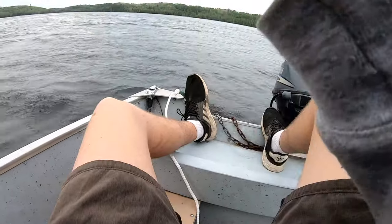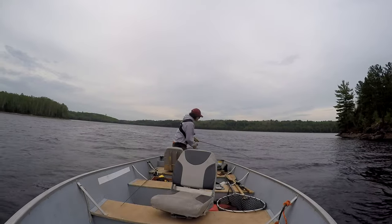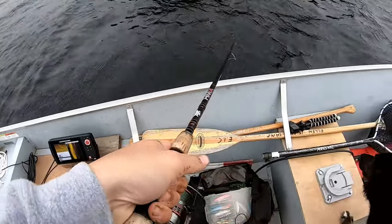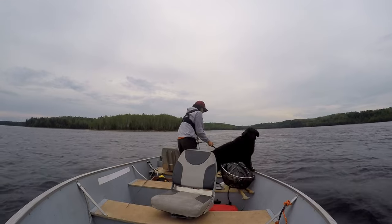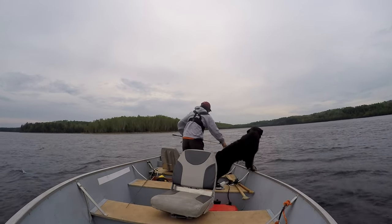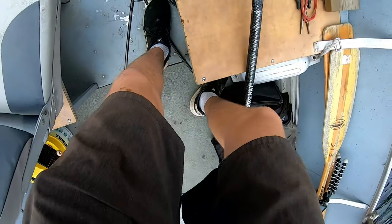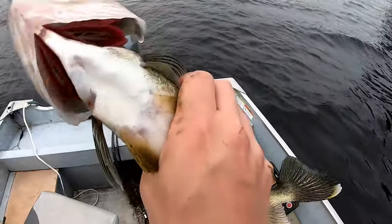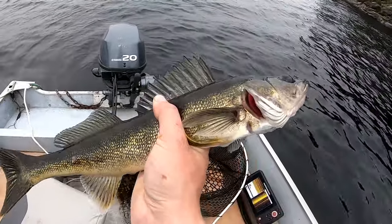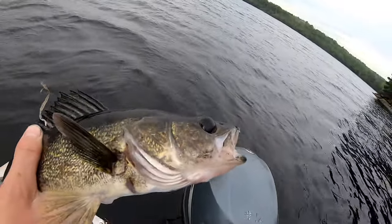Yeah, first fish of the day — let's see what it is. Oh, that's a nice walleye! What a start to the day, that is a beauty walleye. Barely hooked — look at that — walleye's got a scar right there. He is probably too big so we gotta throw him back. Yeah, he's about an 18-incher, that's a really good way to start off the day.